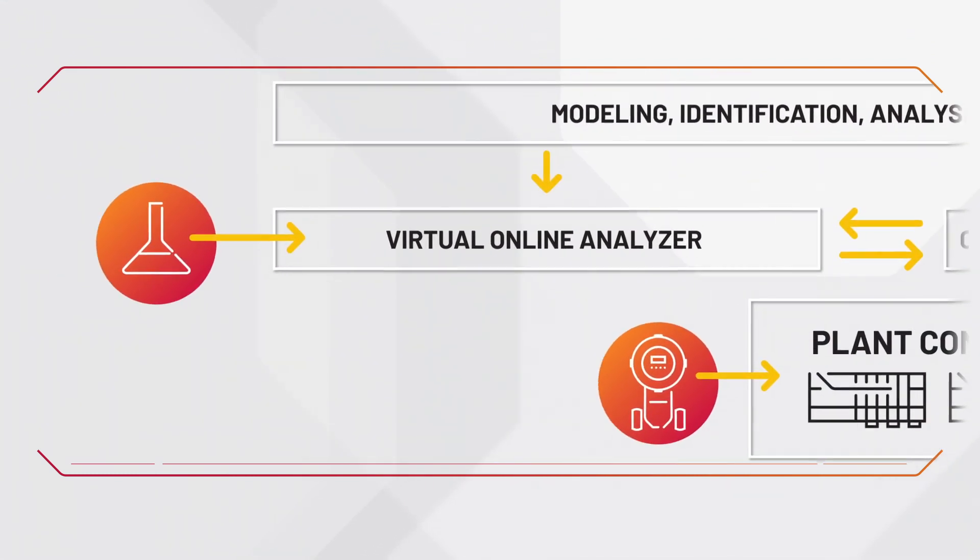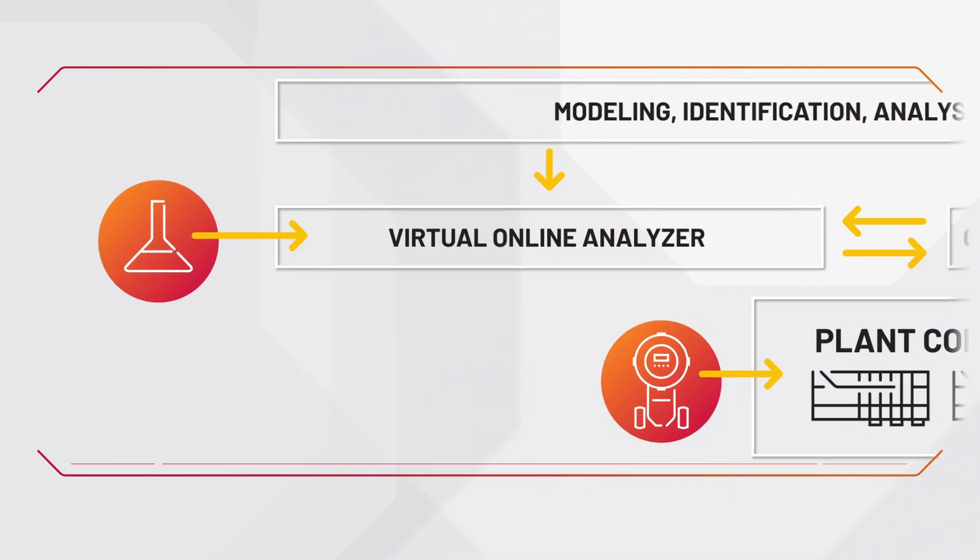Virtual Online Analyzer. The efficiency of the optimization tool is related to the richness and quality of the field data. However, in most of the process, some measurements are unprecise, missing, or delayed. In this case, Model Predictive Control uses an innovative virtual online analyzer to estimate such variables, closing the gap in this information breach.